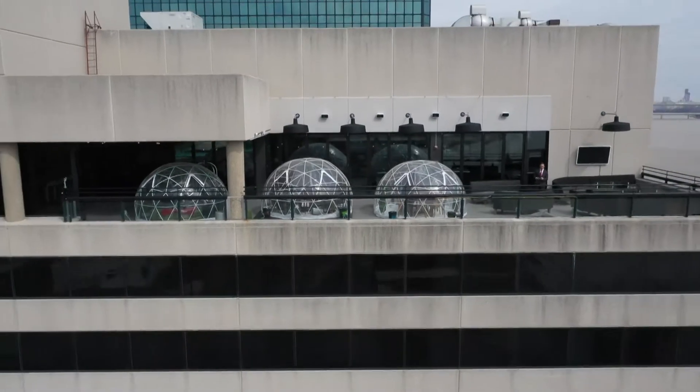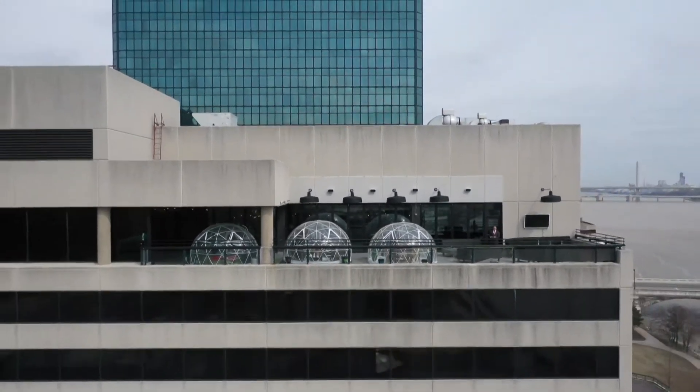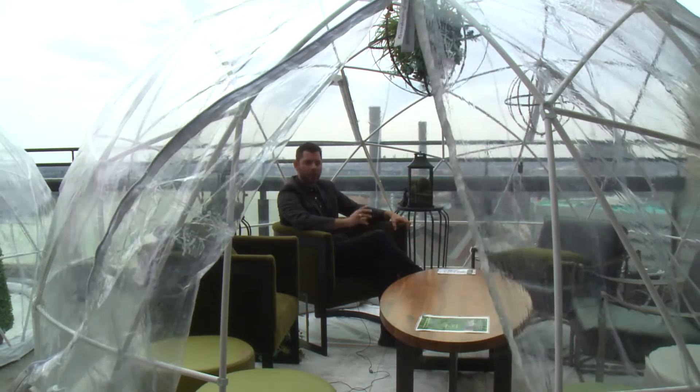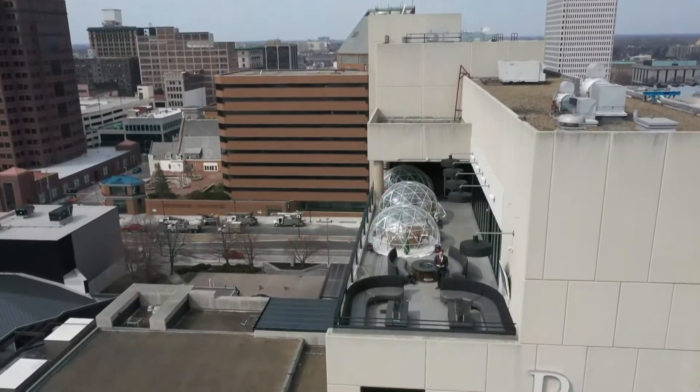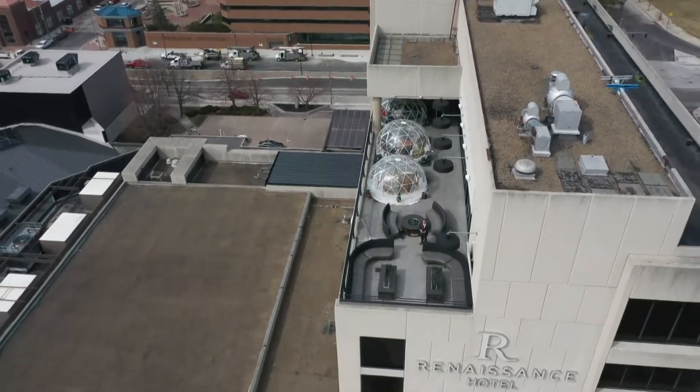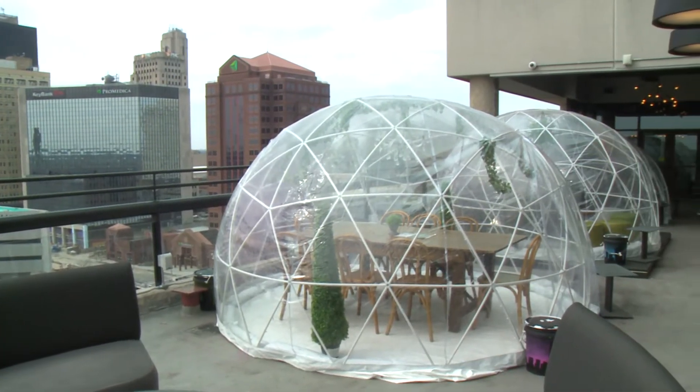We brought the igloos in about three and a half months ago, right as winter started. It was a pet project of ours. We attempted it last year and we were able to accomplish it this year. Consider it your dome away from home. We've been able to roll with the punches, so to speak, and really provide the guests a good experience.